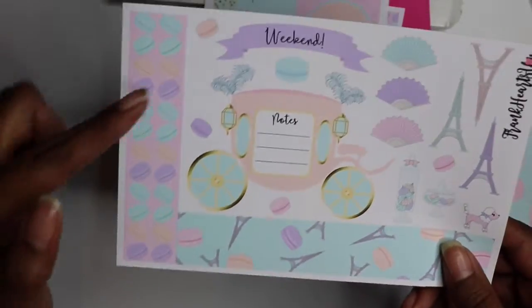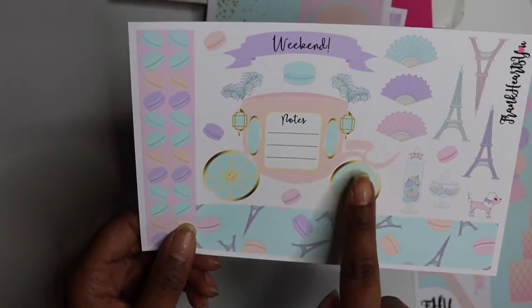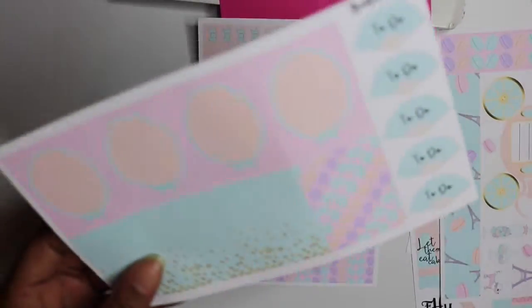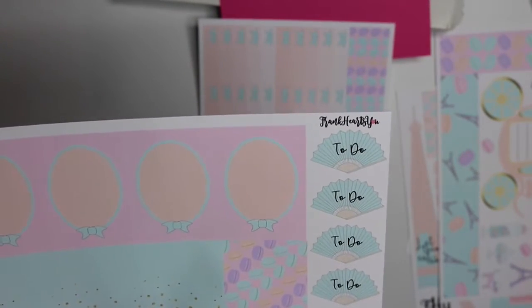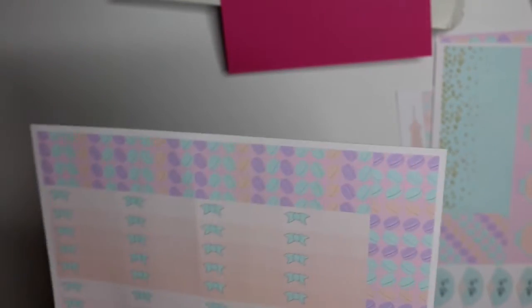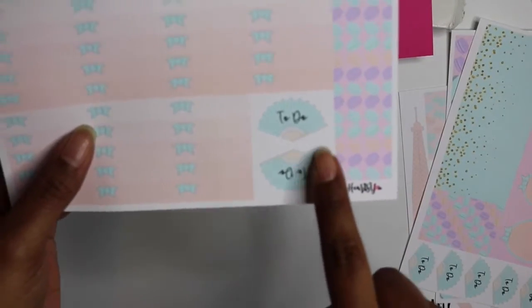We've got the bottom washi, a lot of deco, fan hearts, a notes and carriage piece, a really cute weekend banner, a little poodle, and then the full boxes - a couple of little mirror things, to-do little fans, and headers. There are ombre checklists and little washi strips that go behind the to-do fan - it looks really really cute all together. This kit was $20.